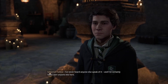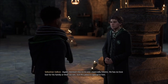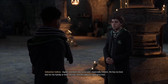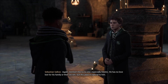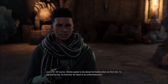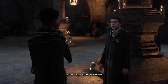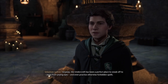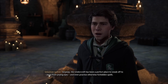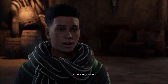I've never heard anyone else speak of it, and I've certainly never seen anyone else here. Again, mention this to no one, especially Ominus. He has no love lost for his family or their secrets, but this place is special to him. Of course. Ominus spoke to me about his family when we first met. To say that he has no love lost for them is an understatement. Glad you understand.